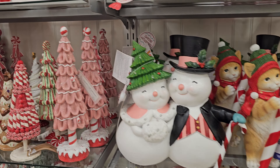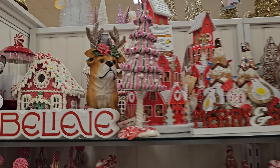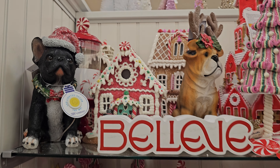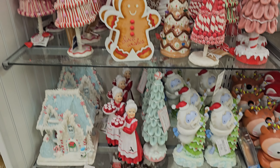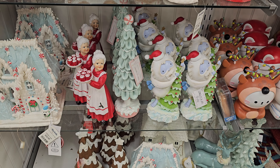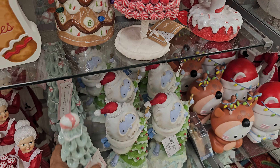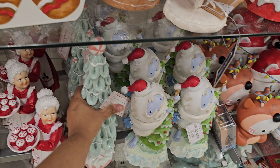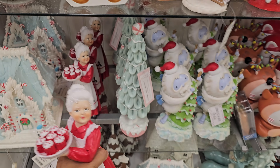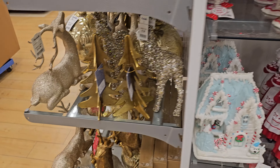We got the wedding one we've seen before, more gingerbread. Look at these cute doggies! And then more trees with cupcakes — I don't know if we've seen this one, or this tree right here, that's $15. So the cupcake, she is $10. And then we'll go over here to this end cap.